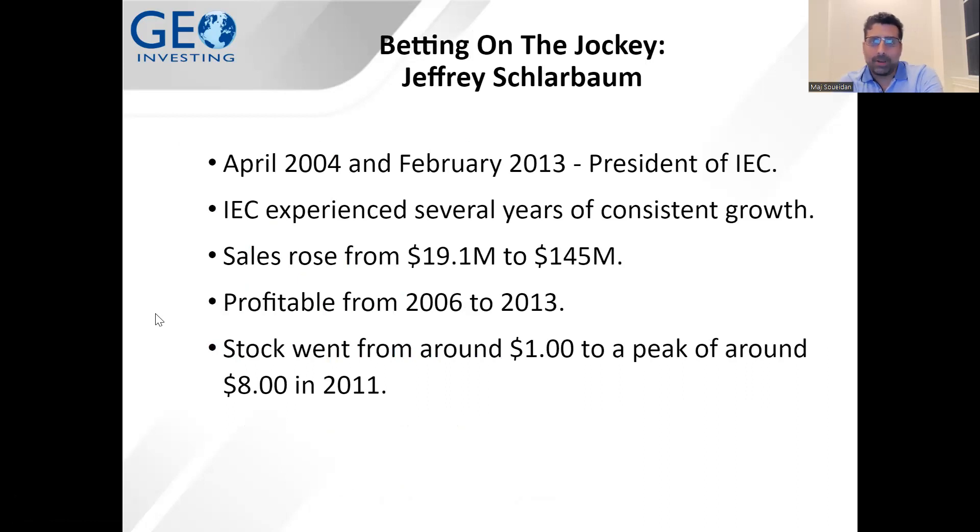Looking at betting on a jockey: before we get into multi-bagger trades, let's learn about the CEO. Jeffrey Schlarbaum was the CEO when the company got acquired. Interestingly, he had been with the company previously — from 2004 to 2013 — not as CEO but in a C-suite role. During that time, IEC experienced consistent growth: sales rose from $19.1 million to $145 million, and the stock went from $1 to a peak of $8 in 2011.